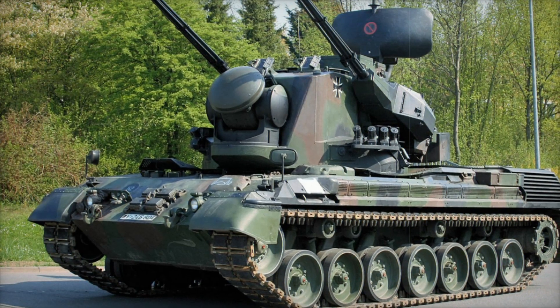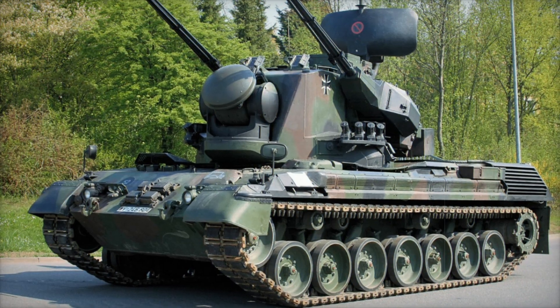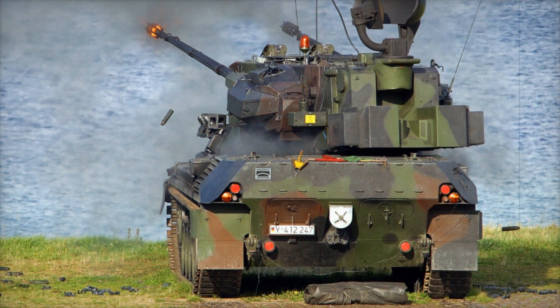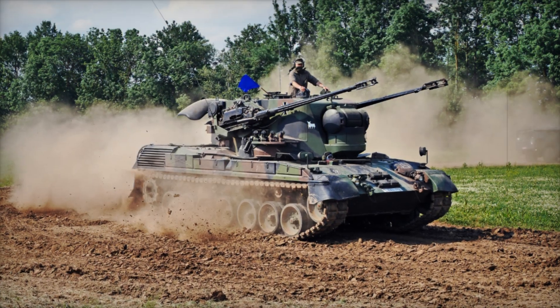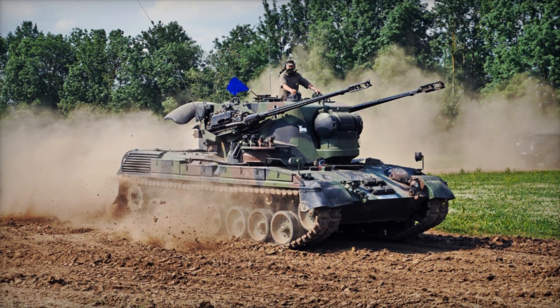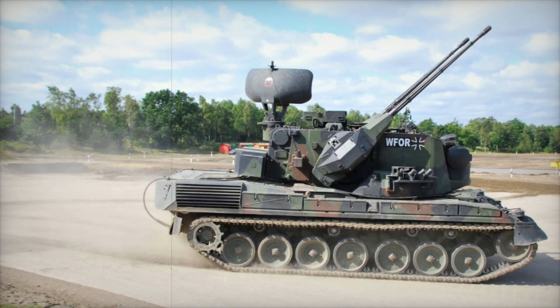Imagine a machine built to defend against the most feared threats of the Cold War — a towering figure on the battlefield, equipped with powerful cannons capable of ripping through the sky to stop incoming enemies. Today we delve into the fascinating world of the Gepard Flakpanzer, a machine that not only defended nations but shaped military technology. You'll learn why the Gepard was a game-changer, why armies around the world once relied on its power, and why its legacy still echoes across battlefields today.